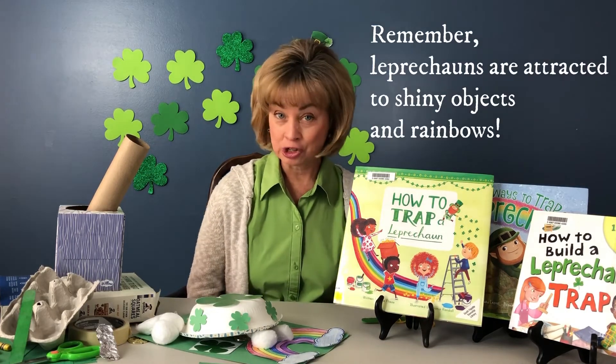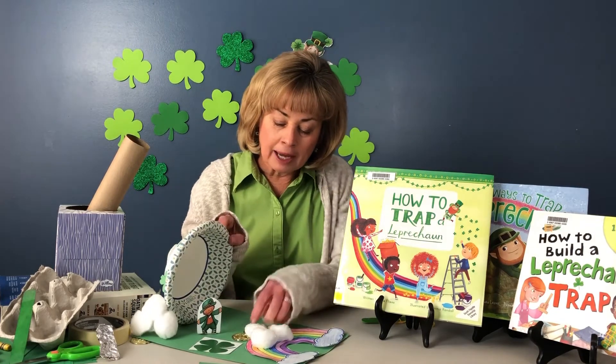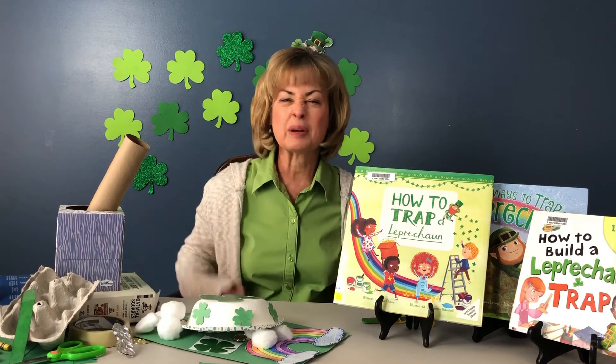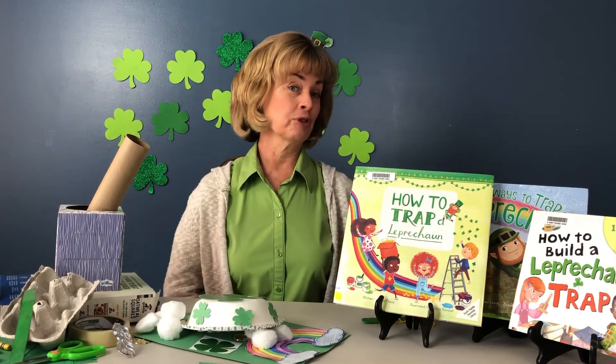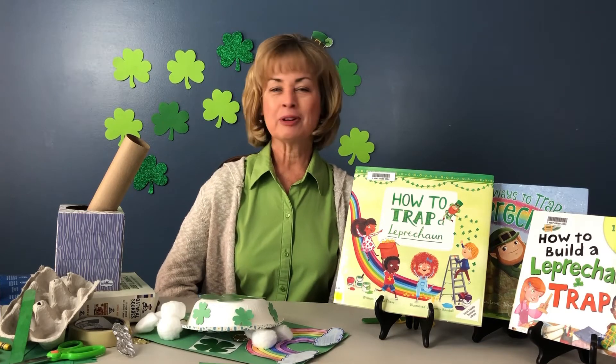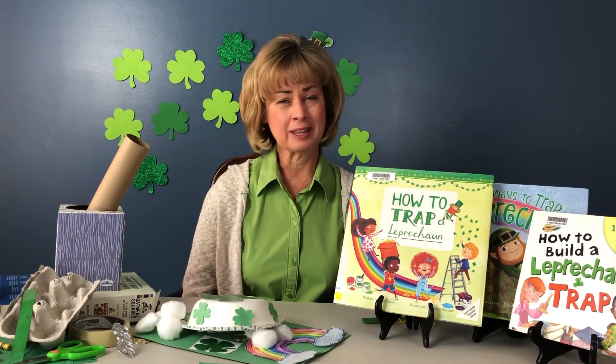I heard leprechauns are attracted to shiny objects. That's why in my trap I put gold pieces. Maybe you want to use a piece of foil or something else shiny. Also they're attracted to rainbows, if you want to draw or make a rainbow at your trap, because they're always looking for the pot of gold at the end of the rainbow.